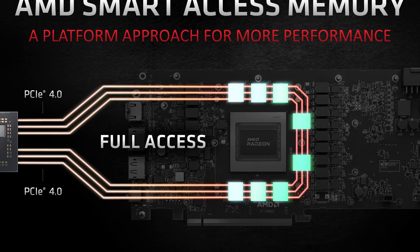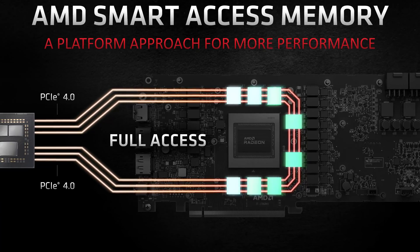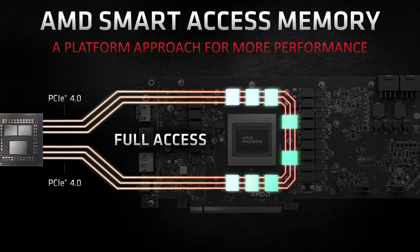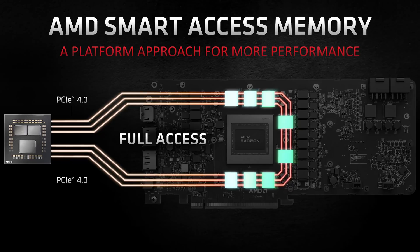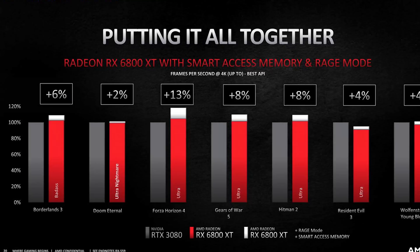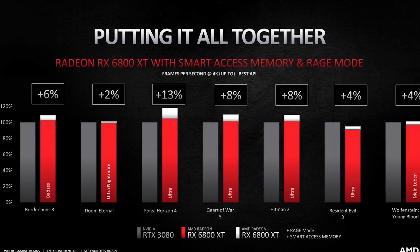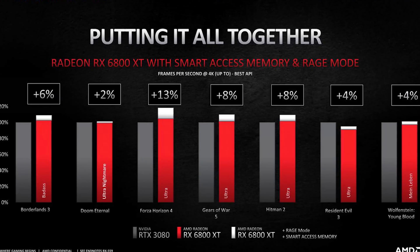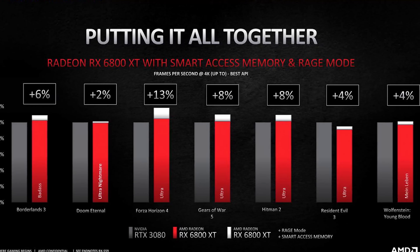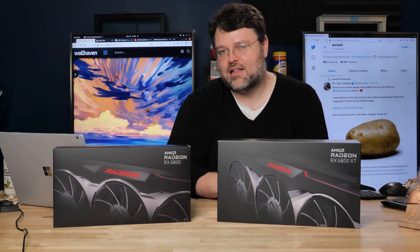There's also AMD Smart Access Memory, which allows the graphics card to request what it needs directly from NVMe, bypassing the CPU. According to AMD, it leads to a 13% performance increase on the RX 6800 XT in Forza Horizon 4 at 4K when combined with the new Rage Mode one-click overclocking — though that's a combination of factors.